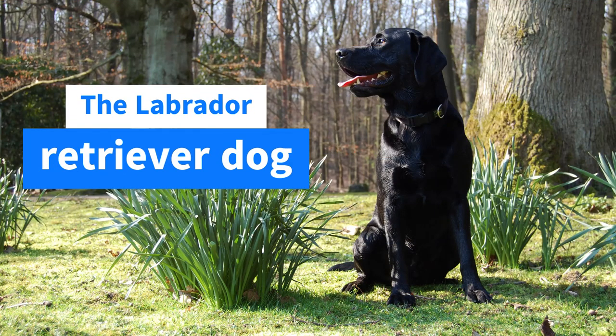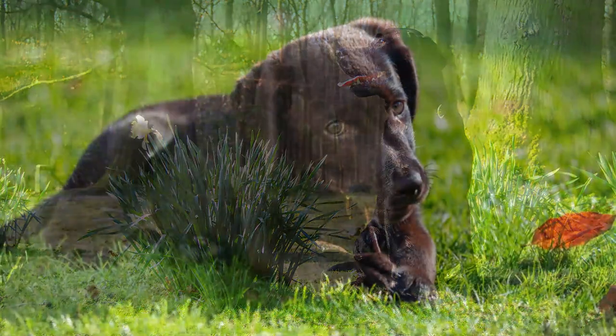Hello everybody and welcome back to Dog Time. Today's dog breed is the Labrador Retriever, so let's start with some history.